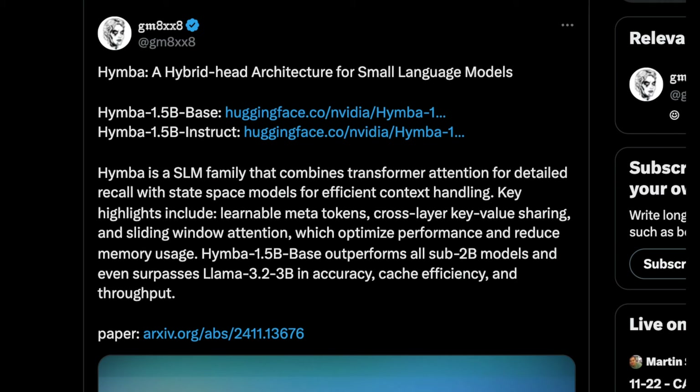There are a few really great breakdowns of this on X. GM8XX8 is one of my favorite developers to follow — I'll link him below. His brief synopsis: HIMBA is a small language model family that combines transformer attention for detailed recall with state space models for efficient context handling. Within agents, context handling is one of the hardest tasks because you're passing a lot of messages between models and a lot can be lost. Key highlights include learnable meta tokens, cross-layer key value sharing, and sliding window attention, which optimize performance and reduce memory usage.